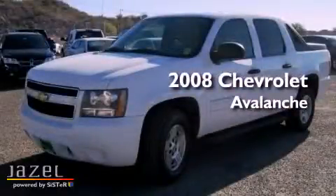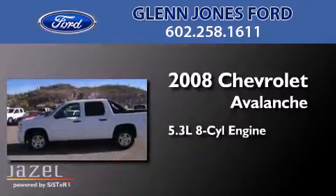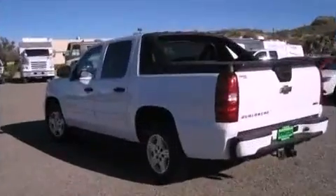This is a 2008 Chevrolet Avalanche. It has a 5.3-liter, eight-cylinder engine, a four-speed automatic transmission, and the added safety and control of four-wheel drive.